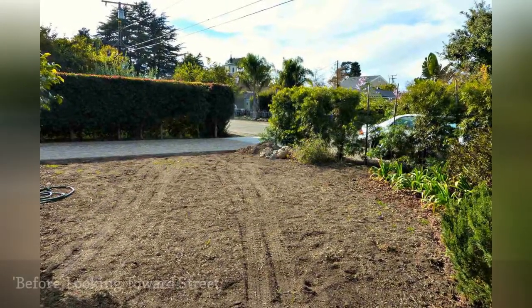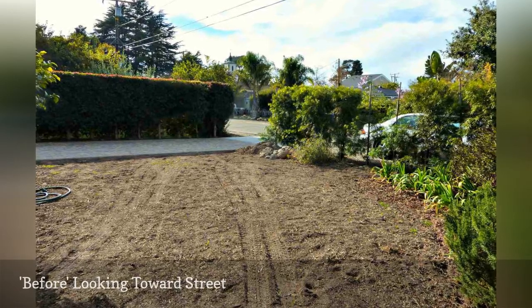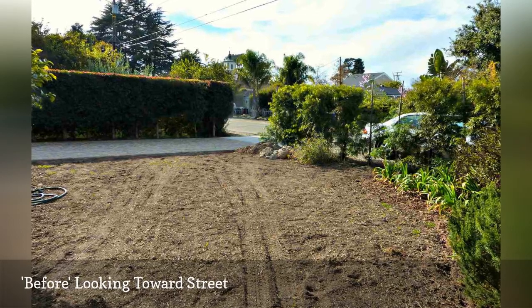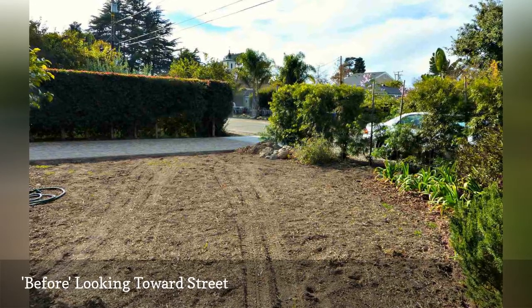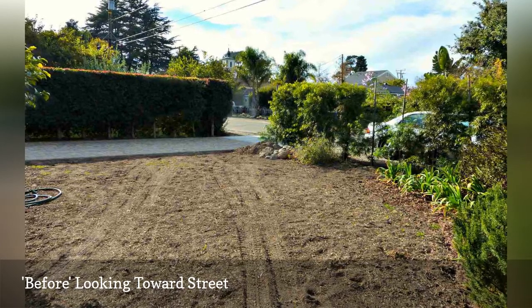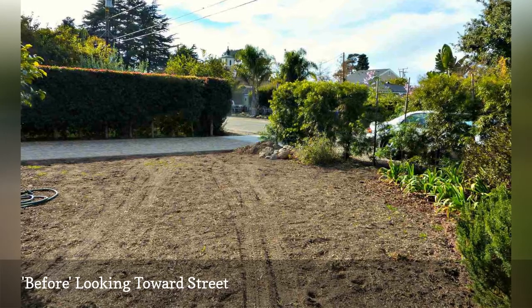That's when they enlisted the services of Billy Goodnick, a Santa Barbara area award-winning landscape architect, design coach, author, and speaker. Goodnick is a longtime proponent of water-wise landscaping, which the city of Santa Barbara has been practicing in varying stages for years, ahead of the movement compared to other drought-stricken regions.